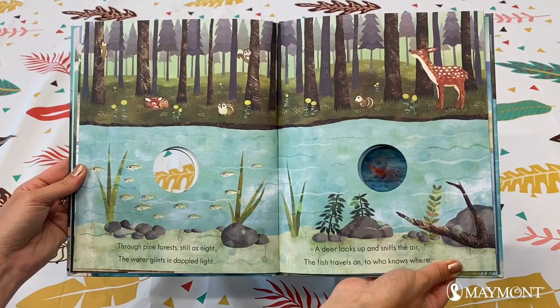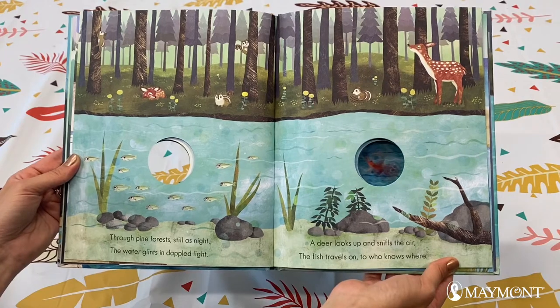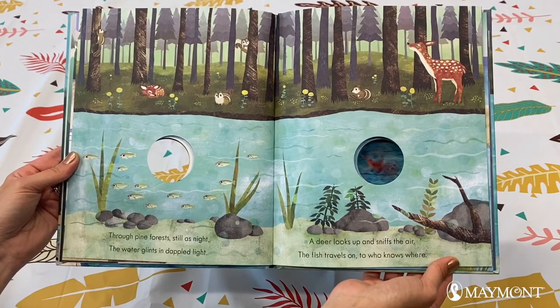Through pine forests, still as night, the water glints in dappled light. A deer looks up and sniffs the air. The fish travels on to who knows where.